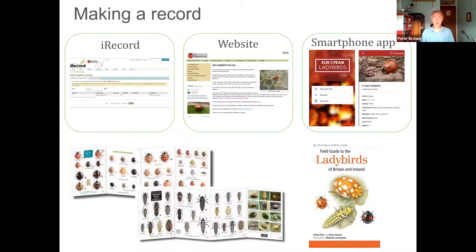To submit records, we'd be delighted to receive them. Records are submitted through iRecord, which you can access directly or via the UK Ladybird Survey website. Increasingly people are using smartphone apps: there's the iRecord app for any UK species, and a specific European Ladybird app where people from different European countries can submit records that go into iRecord for verification. If you don't have a smartphone, submitting via the website is great.